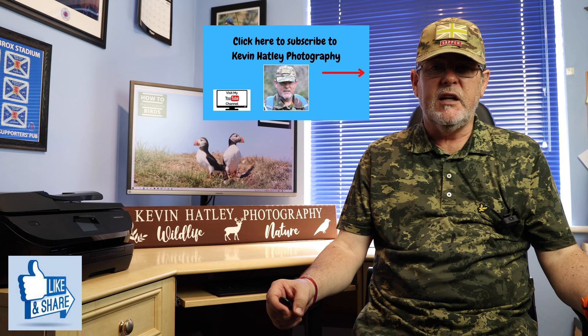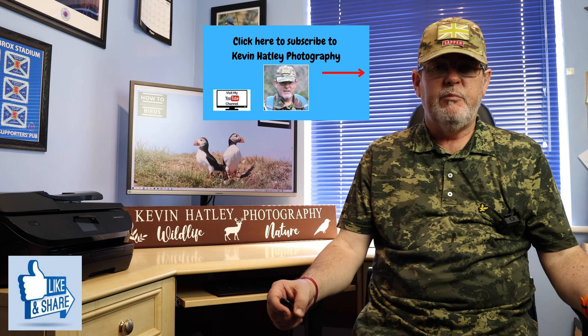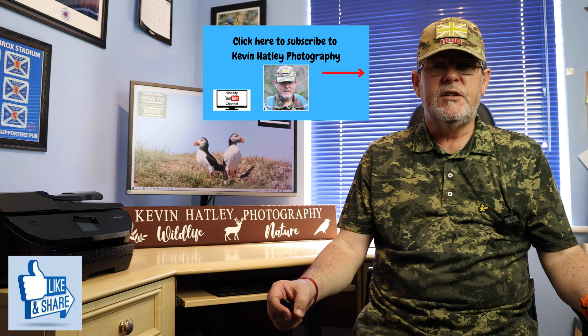Thanks for watching this edition of Kevin Hartley Photography and Bird Behaviour. I hope you have enjoyed it. I have learnt so much since setting up my YouTube channel Kevin Hartley Photography, certainly in the area of bird behaviour. It really is an area that, if you are serious about getting pictures of birds, it's not enough just knowing about the bird — you need to know about its behaviour as well. Until the next time, stay safe, take care, and I hope to see you soon. Bye for now.